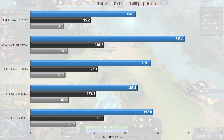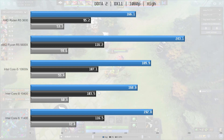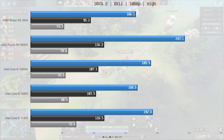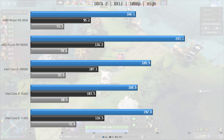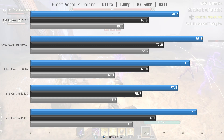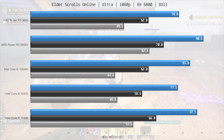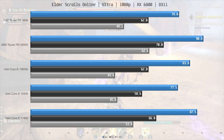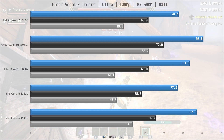F1 is up next, and here the 11400 comes in second place, just edging out the 10600K, and being 14% faster than the 10400 and the R5 3600. The $300 5600X steals the show with 243 frames per second on average, beating out the 11400 by 26%. The Elder Scrolls Online is next, and this and many other MMOs are very dependent on single core performance. The 11400 does a good job here, coming in second place just behind the 5600X, being 12% faster than the 10400 — a decent increase, and similar to the difference between the 5600X and the 3600.